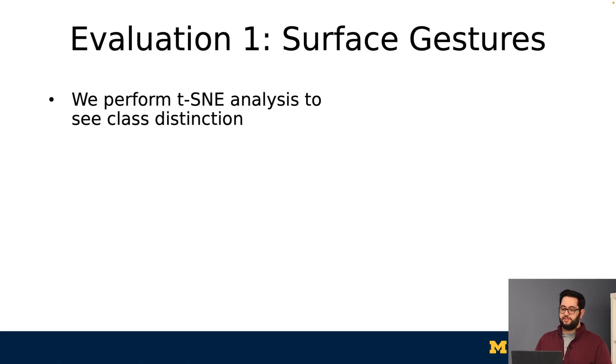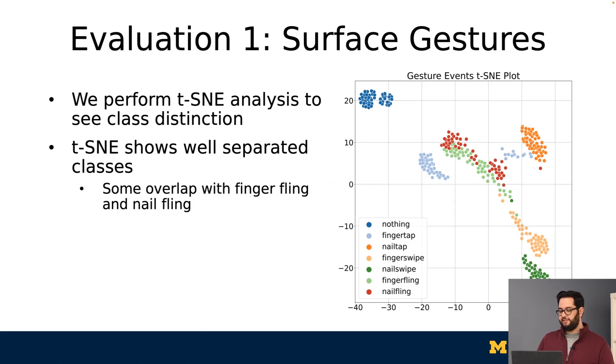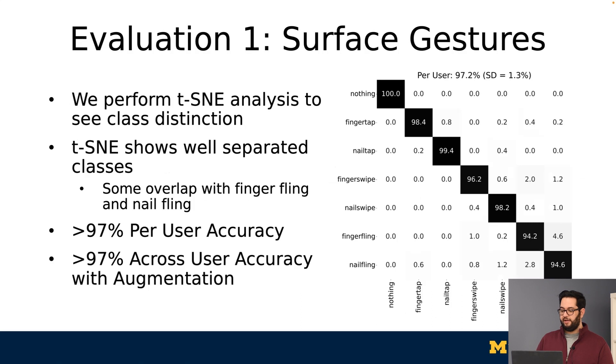We found promising results. We first performed a t-SNE analysis, which is one way to represent how separable each class is. From this plot, we see very good clusters, with slight overlap from the more subtle finger fling and nail fling gestures. Our confusion matrix corroborates these results, having the most confusion between nail fling and finger fling. Overall, we found greater than 97% per-user accuracy and an across-user accuracy with augmentation, the details of which can be seen in the paper.